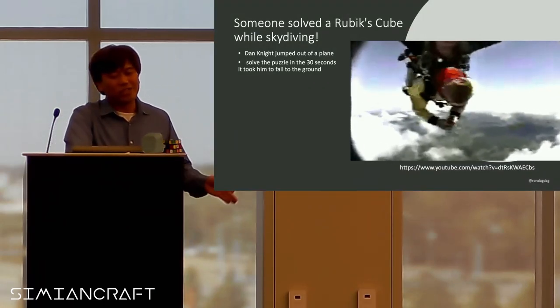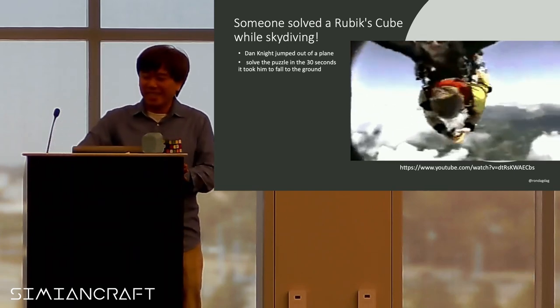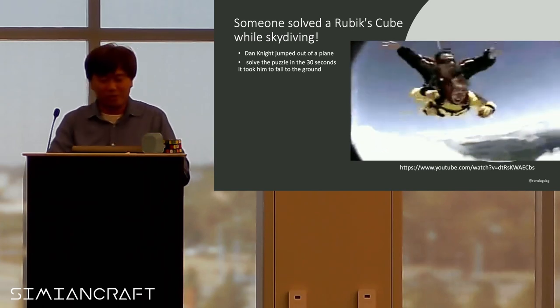Coming back — someone actually solved the Rubik's Cube while skydiving. It took more than three seconds though — 30 seconds to finish it.